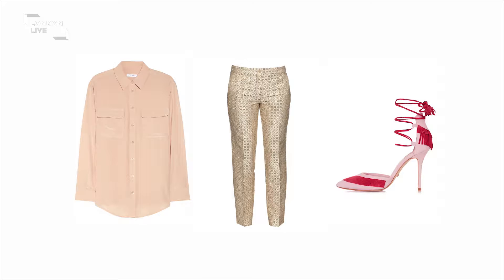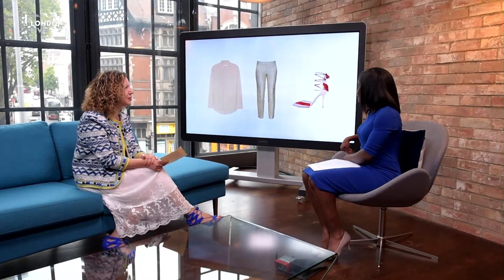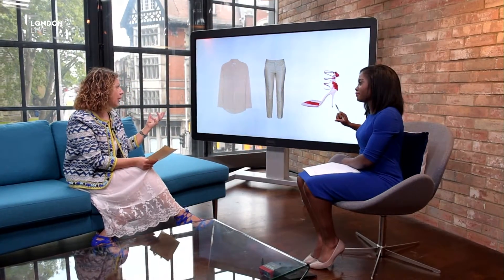They have come down in price and hopefully will go down even more. There are other versions on the high street so you can look around. The Topshop shoes are really reasonably priced — splash out on the trousers and you don't have to spend as much on the shoes. You wouldn't necessarily mix gold and silver together, though you could possibly get away with a silver shoe. Rose gold is also a big look — we've seen lots of shoes in rose gold, so experiment and see what works.